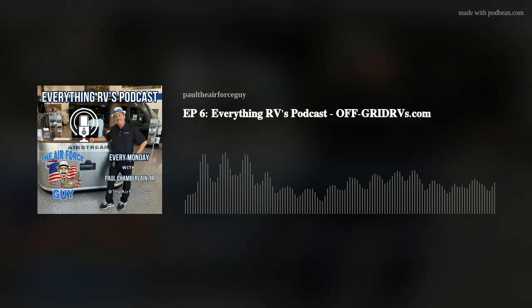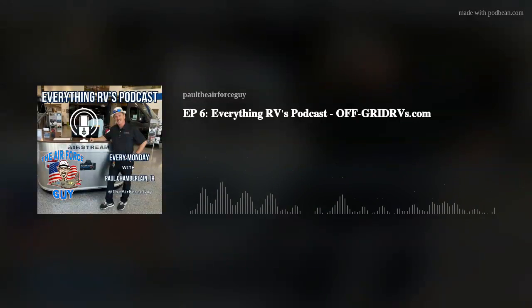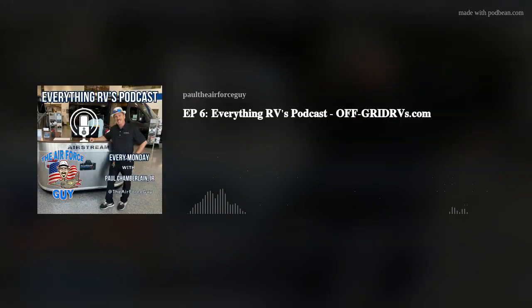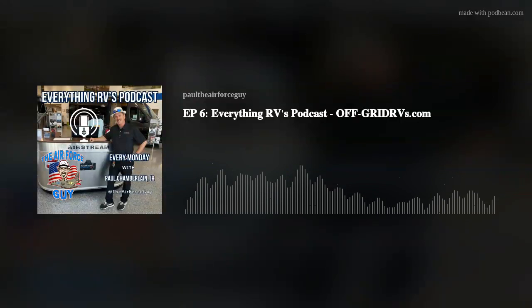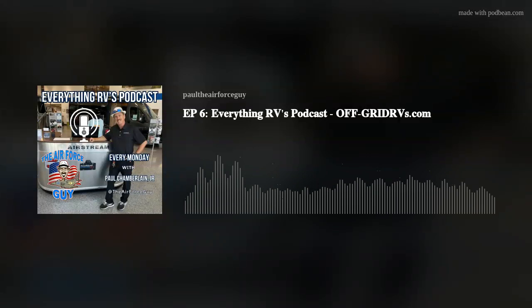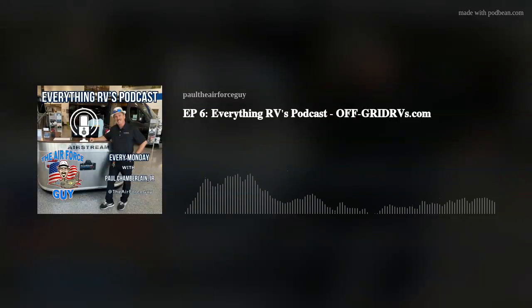Nick, I appreciate you coming out and taking time out of your busy night to come on here and give folks the information they need so that in the event they want to upgrade to solar, they have the necessary information. Yeah, I appreciate you having me on, Paul.